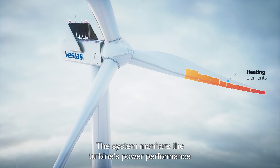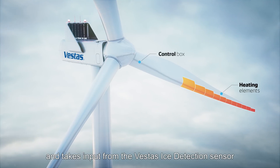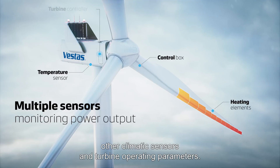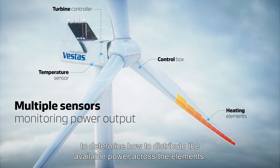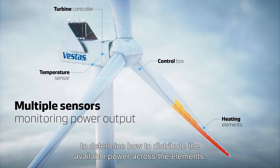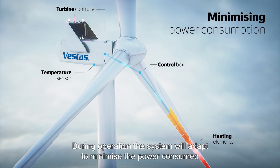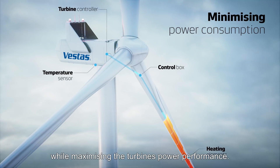The system monitors the turbine's power performance and takes input from Vestas' ice detection sensor, other climatic sensors, and turbine operating parameters to determine how to distribute the available power across the elements. During operation, the system will adapt to minimise the power consumed while maximising the turbine's power performance.